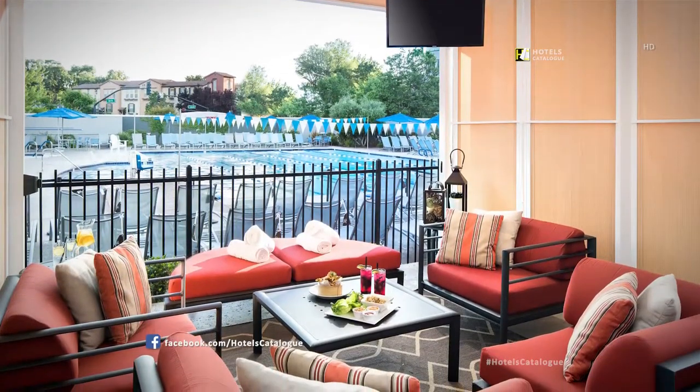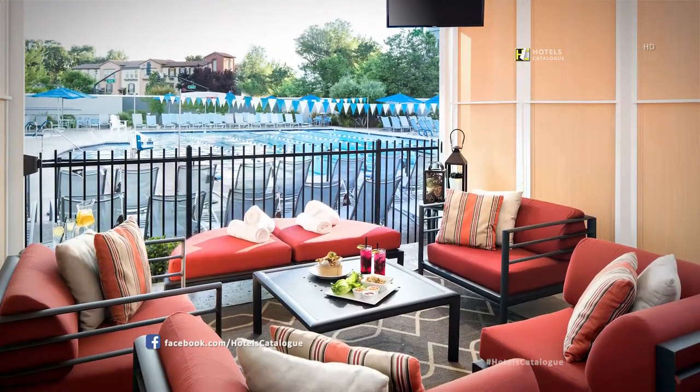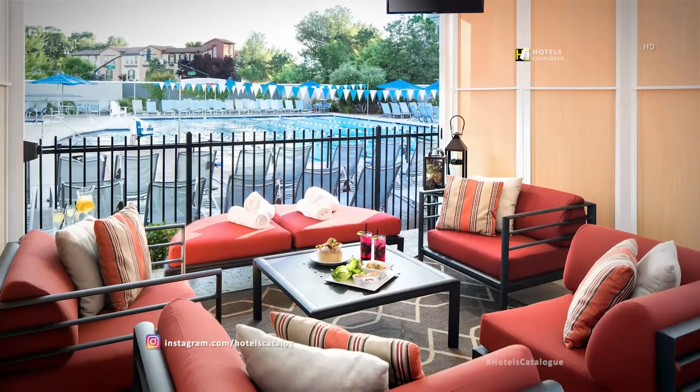Our poolside cabanas are the perfect place for shade, snacks, and socialization.